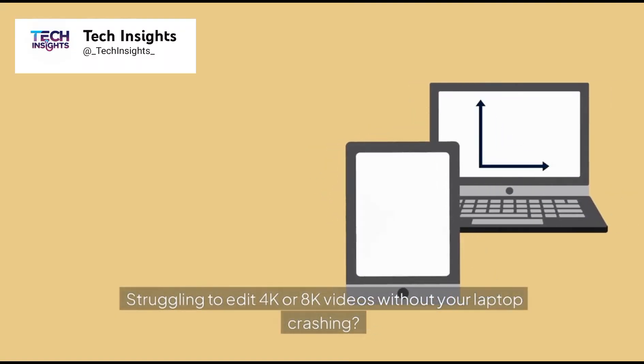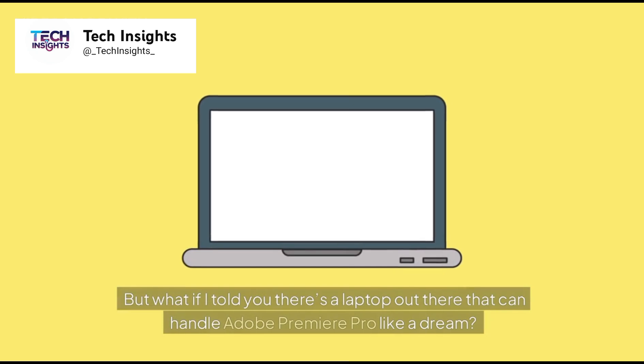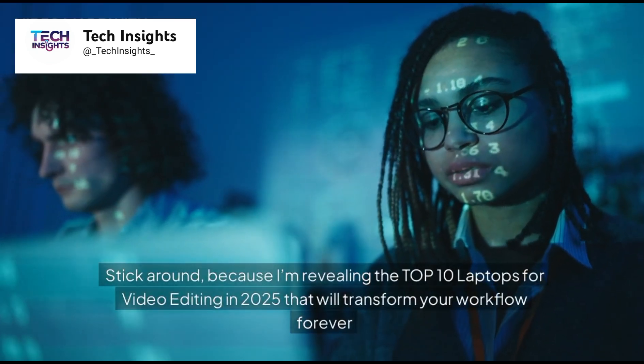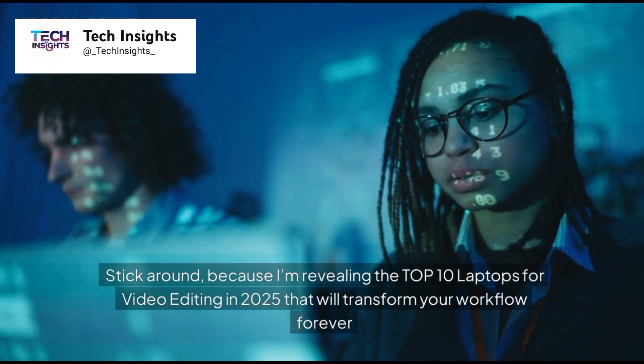Struggling to edit 4K or 8K videos without your laptop crashing? But what if I told you there's a laptop out there that can handle Adobe Premiere Pro like a dream? Stick around, because I'm revealing the top 10 laptops for video editing in 2025 that will transform your workflow forever.